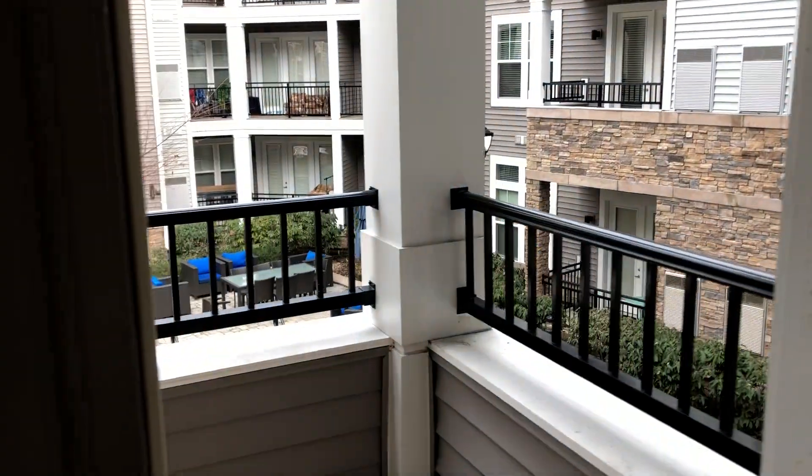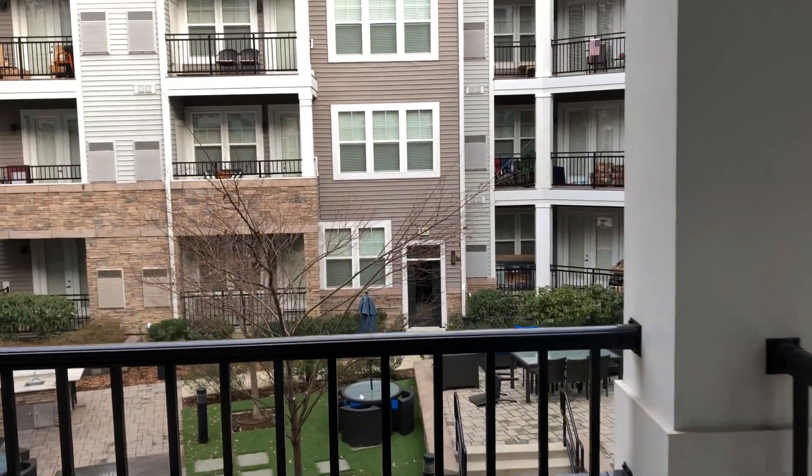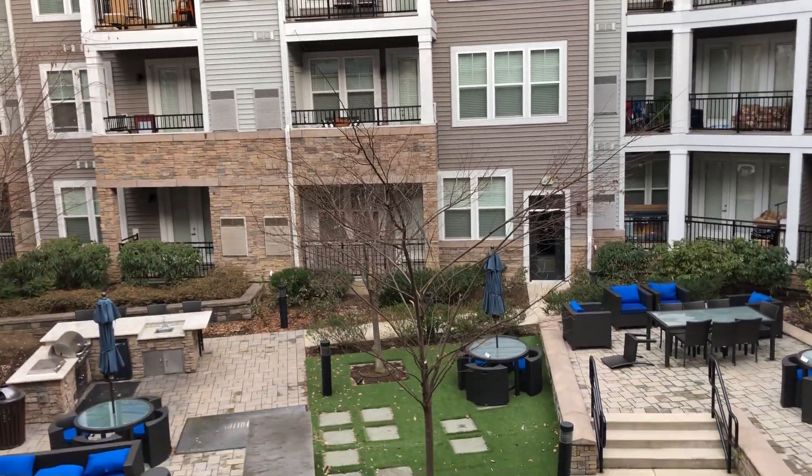Now let's take a look at the view. For this apartment, we have the courtyard.